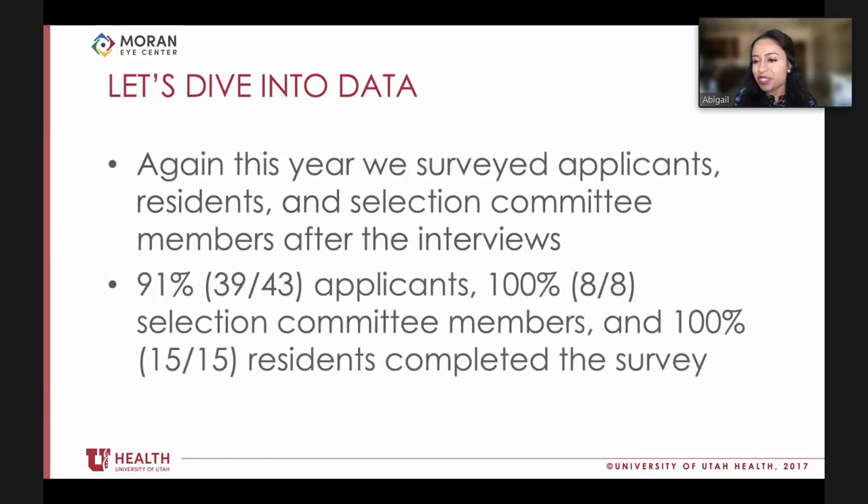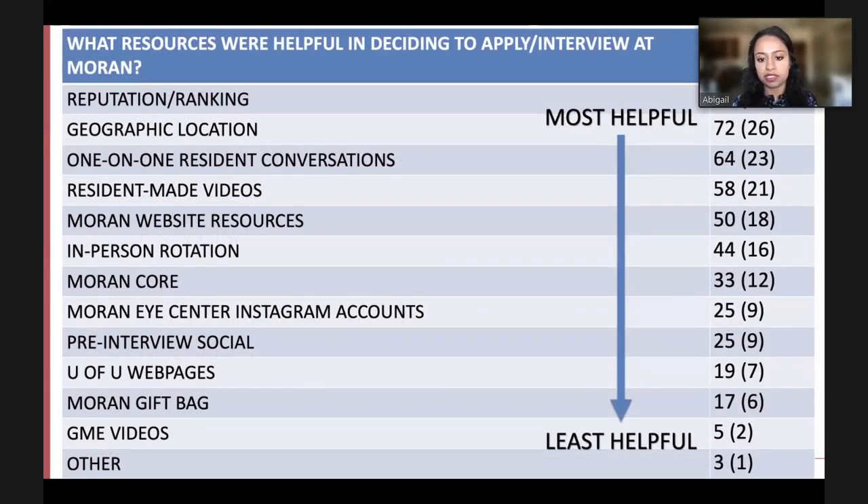The study achieved a good response rate from applicants, 100 percent participation from residents and selection committee members. The most helpful resources for applicants deciding whether to interview and rank the program - from most to least popular - included reputation, location, resident interactions, and resident-made resources such as videos led by Ariana Lovin. Interestingly, social media remained relatively low on the list, consistent with last year's data.